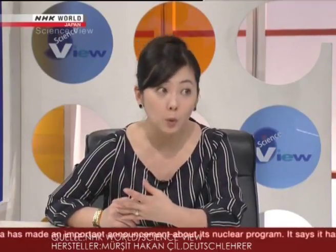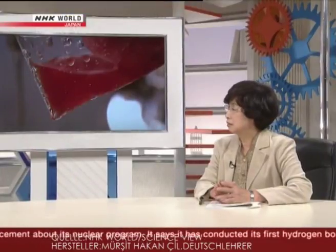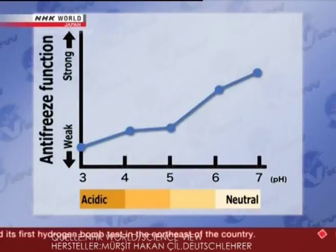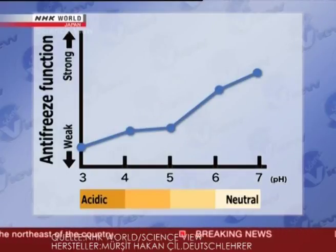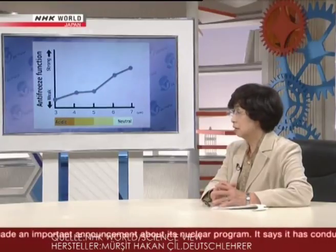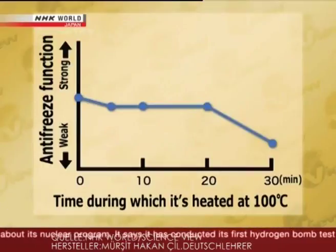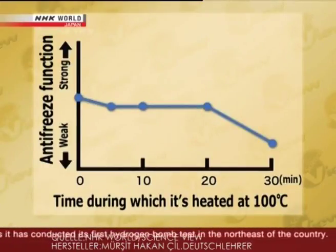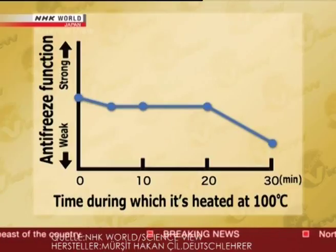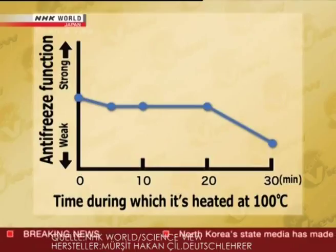So antifreeze protein really has the potential to improve the taste and quality of frozen foods. Yes, but it has its weaknesses. First, it's weak to acid — the protein's antifreeze function hardly works on foods or liquids with a pH less than 6, for example green tea, black tea, and other acidic foods. So it wouldn't work on foods that include vinegar. The second weakness is that it's weak to heat — if the antifreeze protein is heated for longer than 20 minutes at 100 degrees Celsius, it loses its antifreeze function. Proteins in general are weak to acid and heat, and antifreeze protein is no different.